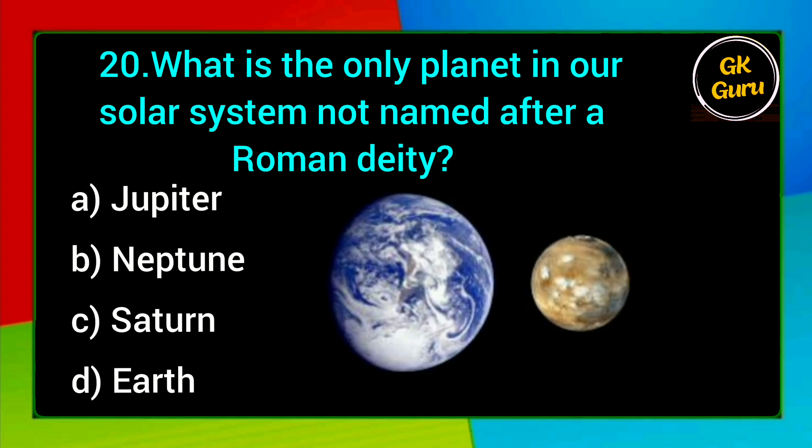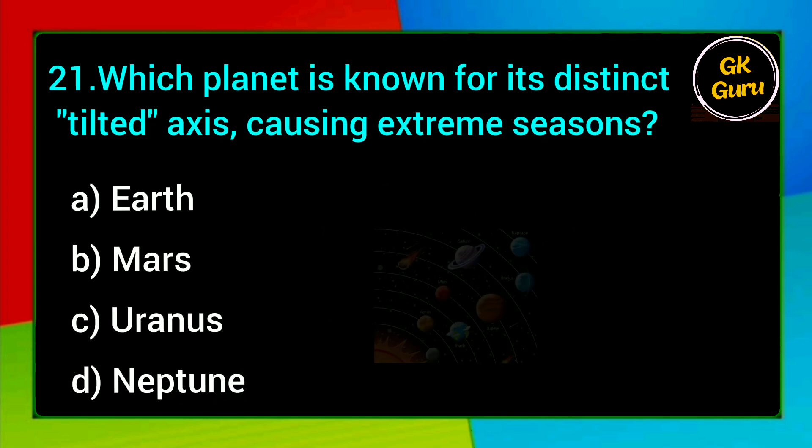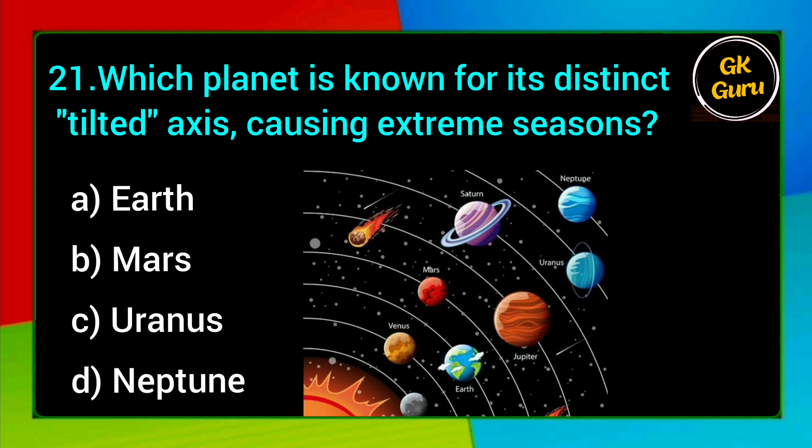What is the only planet in our solar system not named after a Roman deity? A. Jupiter, B. Neptune, C. Saturn, D. Earth. Answer: D. Earth.